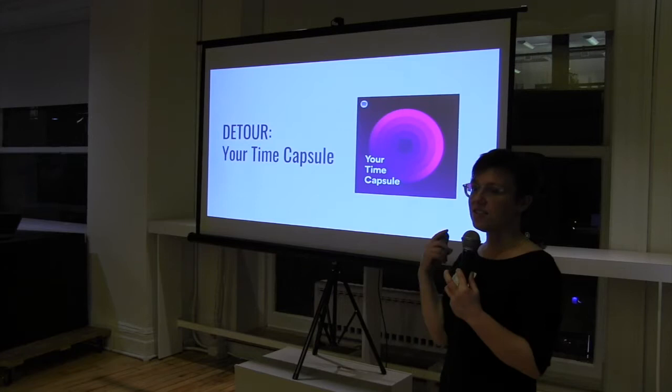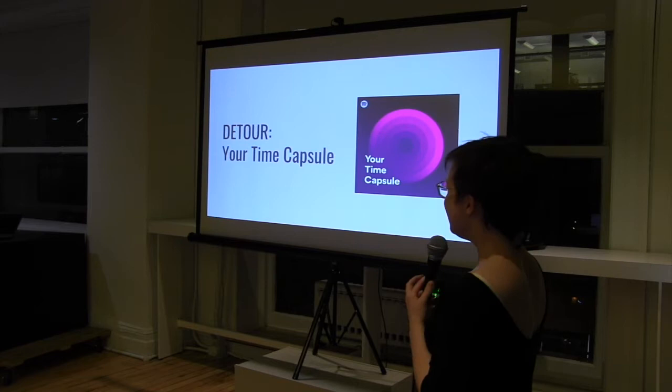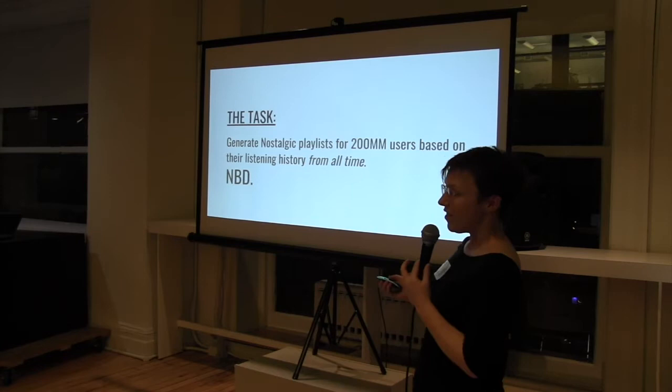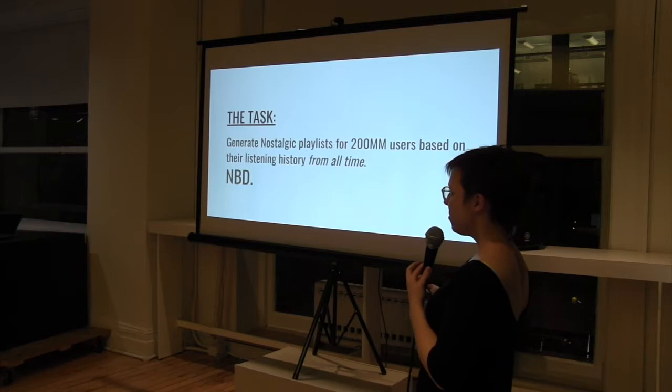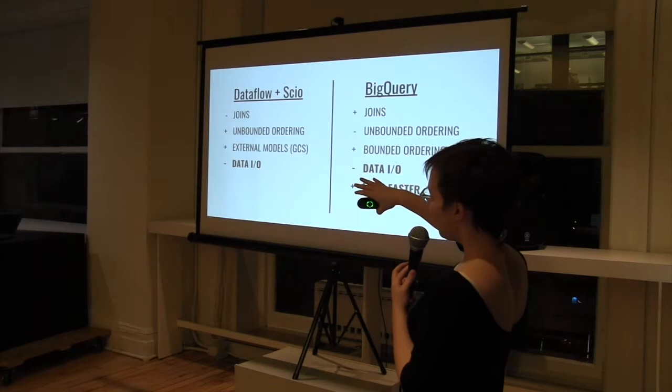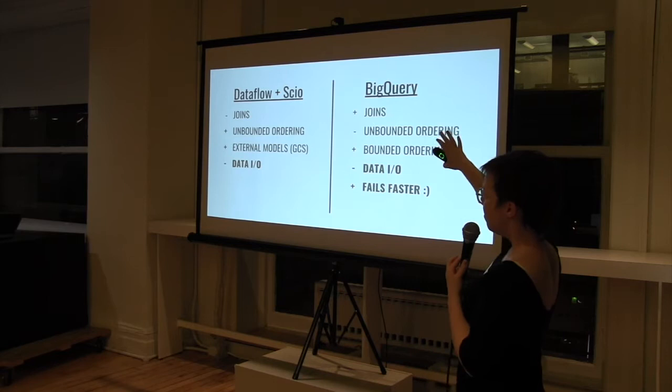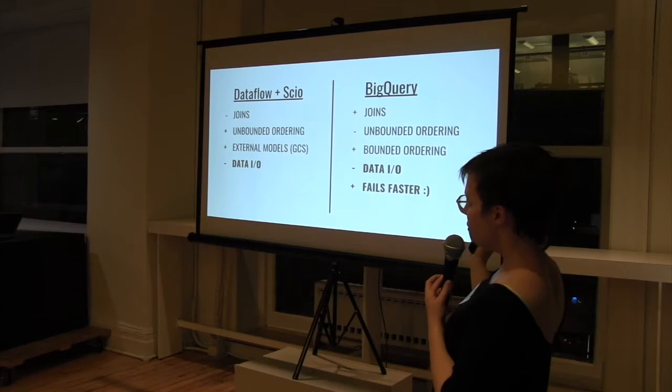Quick detour: the reason I was asked to work on this is I'd just finished working on 'Your Time Capsule,' which was really fun. The task was similar — make playlists for a hundred million users based on their all-time listening history. I was working with two other data engineers who knew what they were doing, so I learned a few things. We did Scio MapReduce jobs that ran on Dataflow and some BigQuery work, so I had an idea of when to use which.